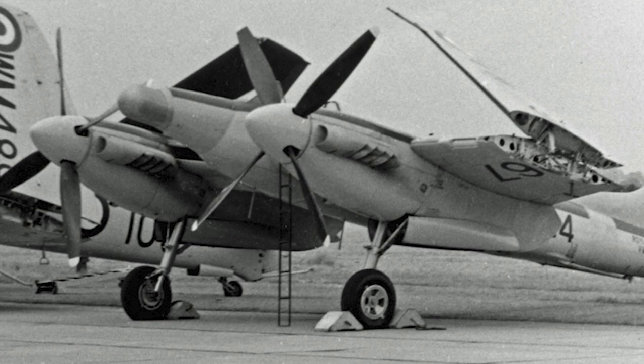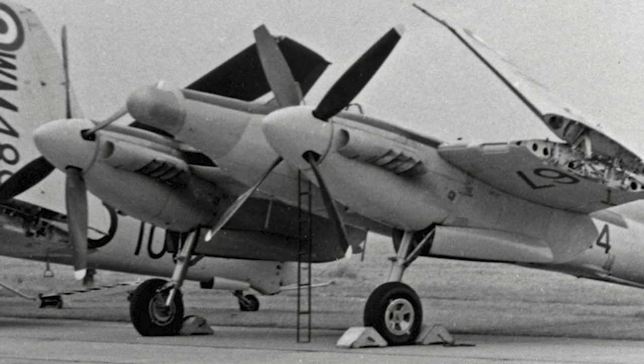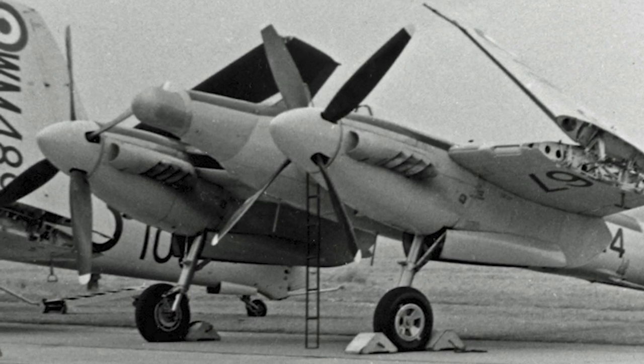The Sea Hornet served from 1947 to 1957. In total, 383 Hornets and Sea Hornets were produced.